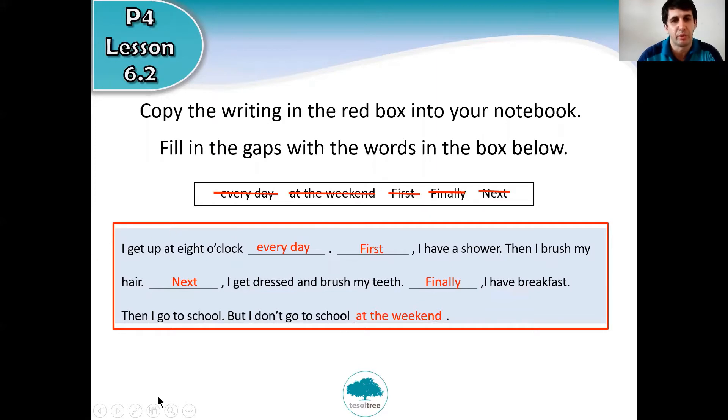Those are the answers. If you want to pause the video to check your answers, that's okay.